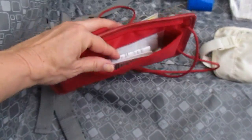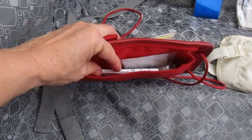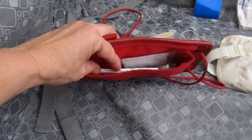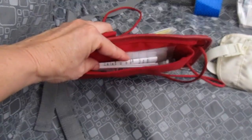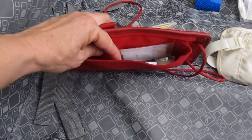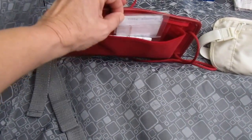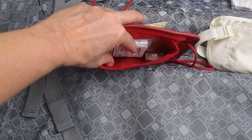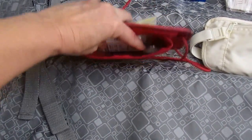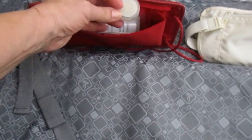I also like this because it has a little pouch in the back where I keep a copy of all of my credit cards and everything that's in my wallet — identification, credit cards, bank cards, insurance cards. I keep a copy in here in case anything happens. I also keep a little card with all my emergency contacts on it.